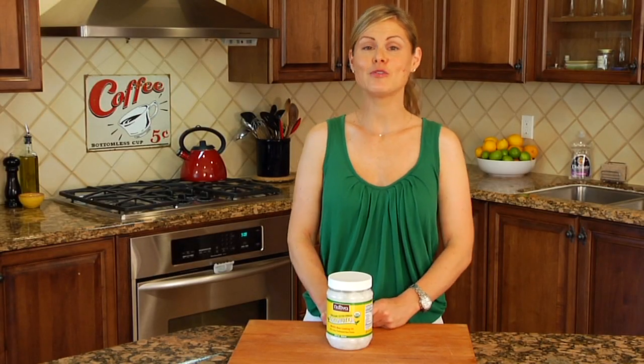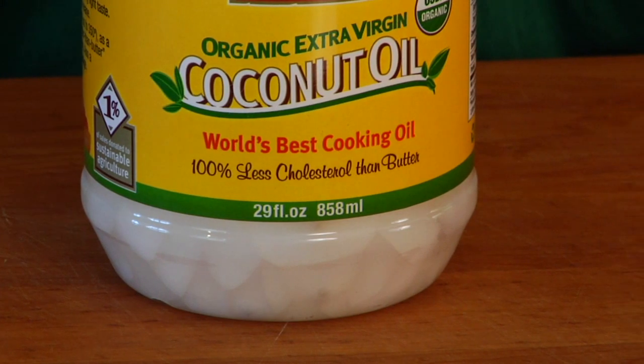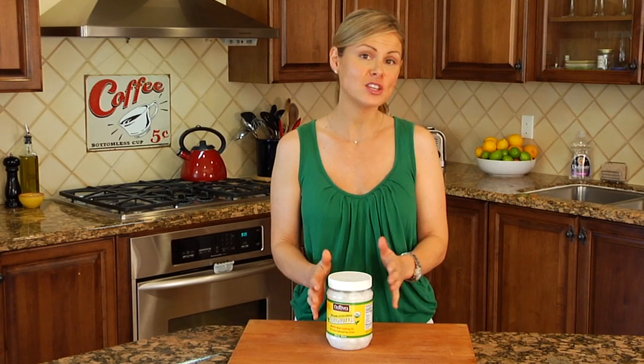Hey guys, it's Danny, and for today's 101 ingredient I'm covering coconut oil. Coconut oil is just that — it's the oil that's extracted from the flesh of the coconut, and it's one of the healthiest oils you can cook with.